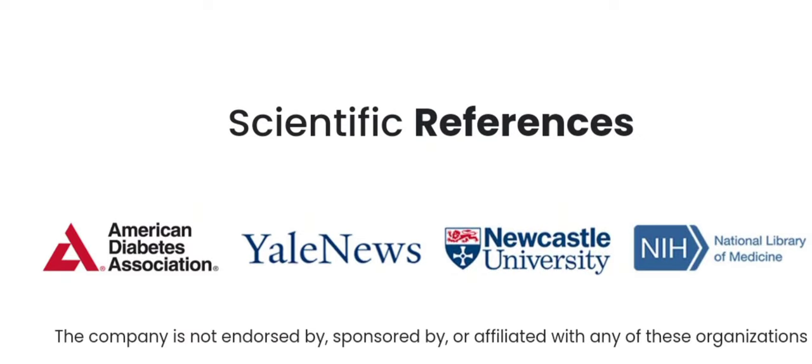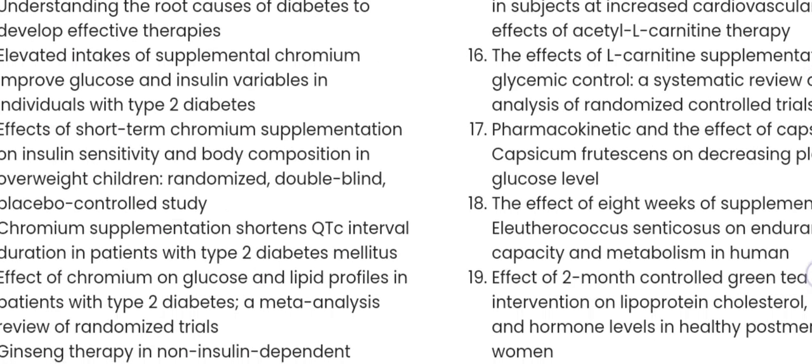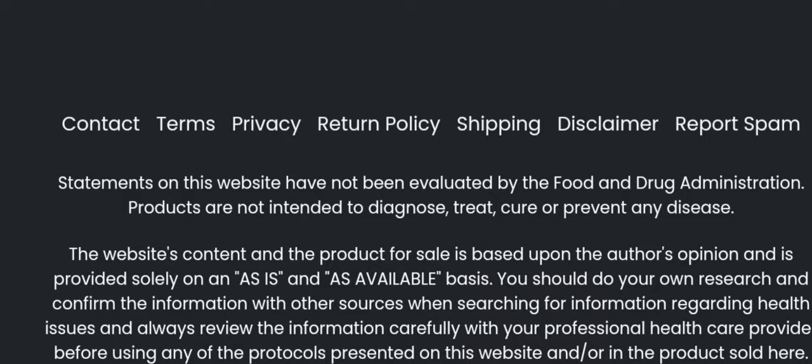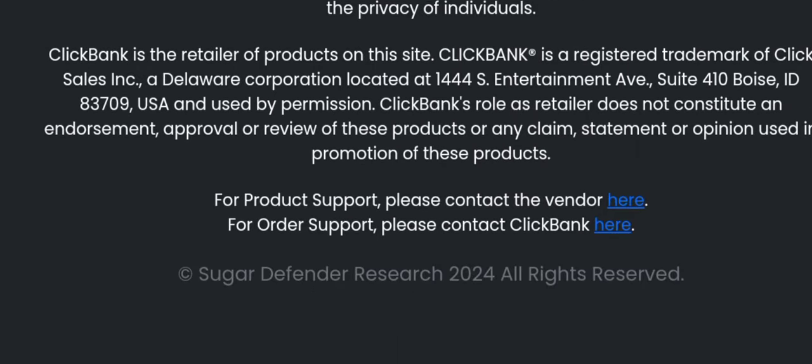3. Money Back Guarantee. The inclusion of a Money Back Guarantee was a significant plus for me. It demonstrated the confidence that the creators of Sugar Defender had in their product and provided me with a sense of security, knowing that I could receive a refund if I was not satisfied with the results.